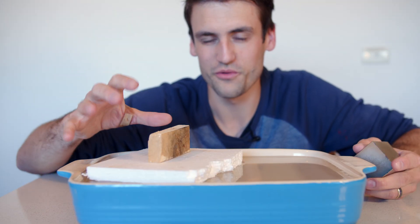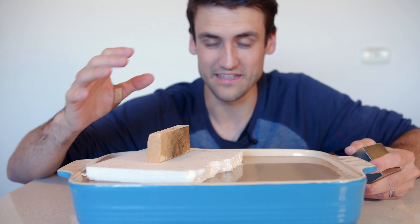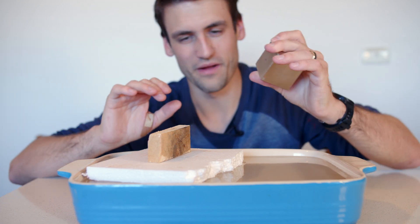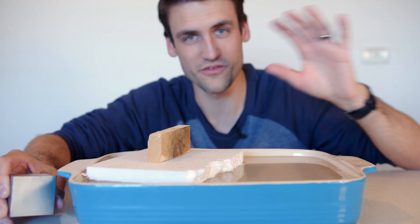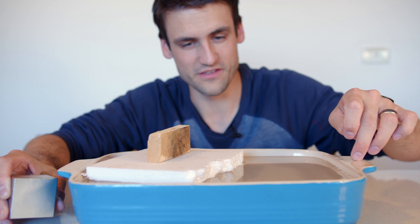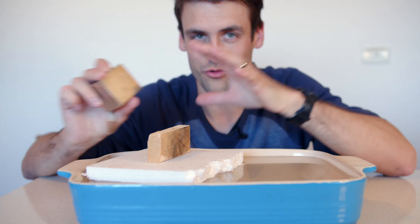Isn't that so cool? You wouldn't expect a piece of wood to be magnetic in some way, but it actually is — and it repels the magnet. That is diamagnetism. And most of the materials around you, probably even this dish, the styrofoam, the water — it's all diamagnetic, it all repels the magnet.